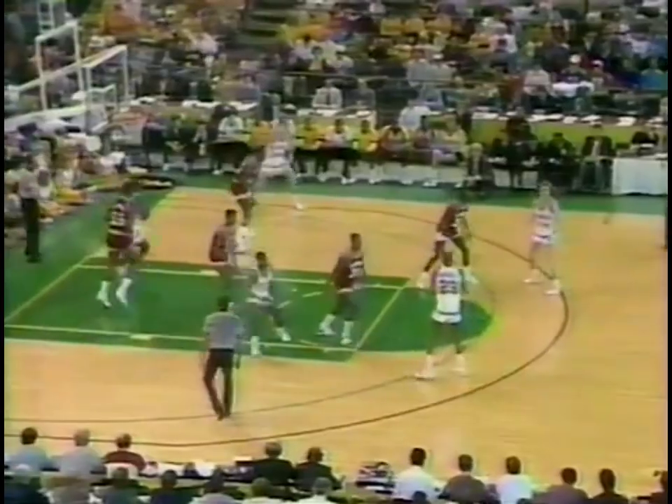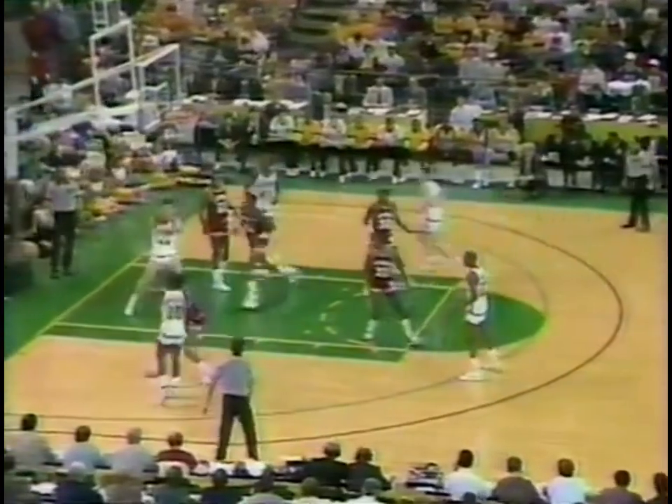This is Lorenzen. Down low to Johnson. Johnson against Lorenzen. And now Johnson. You can see everything outside. Good cut, nice play.